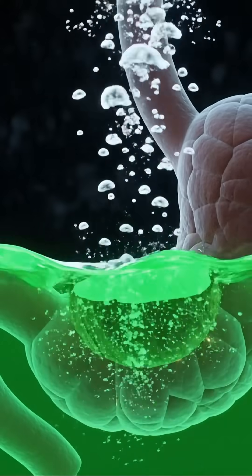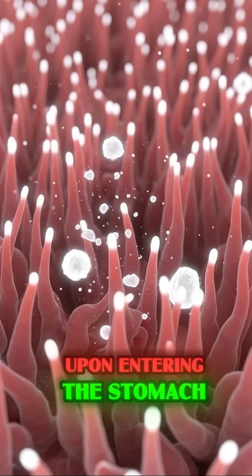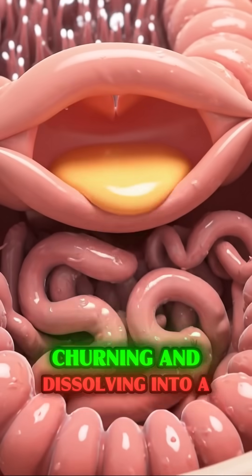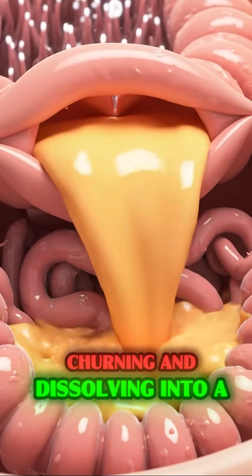The stomach. Upon entering the stomach, the coconut meets a pool of digestive acids, churning and dissolving into a liquid mixture.